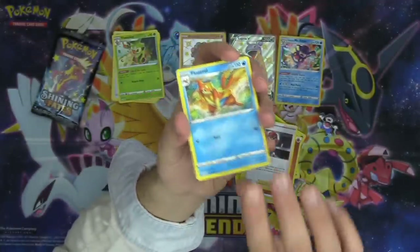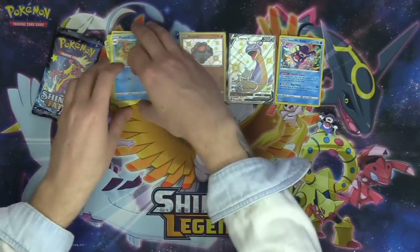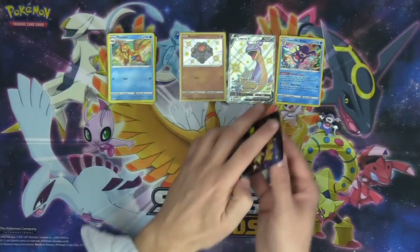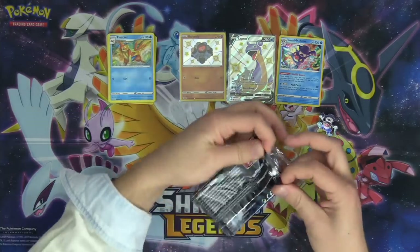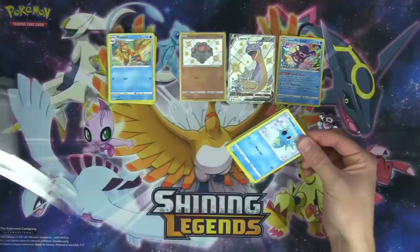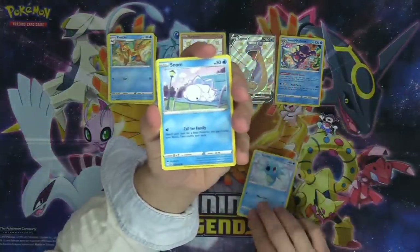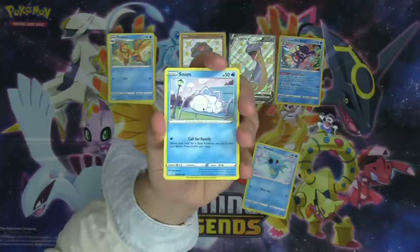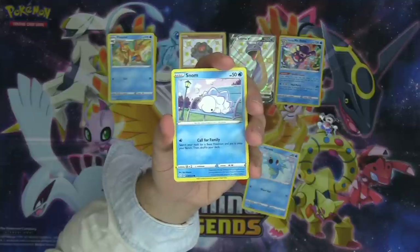Float Stone as well. Pack two already had so much excitement, and we're on pack three. Horsea again — this is amazing. Look at that thing, look at the Snom!